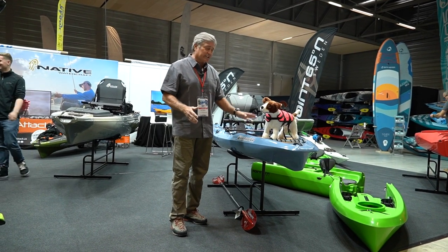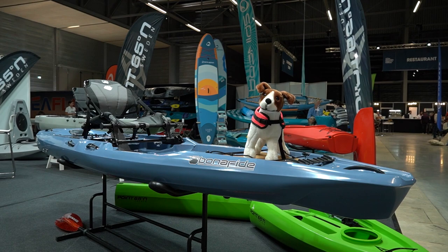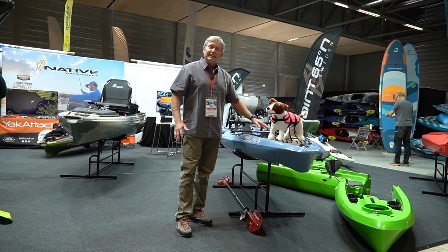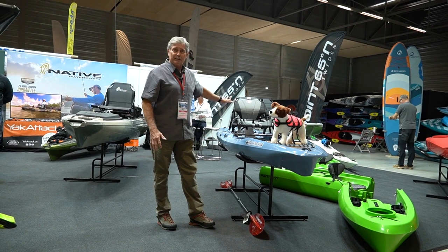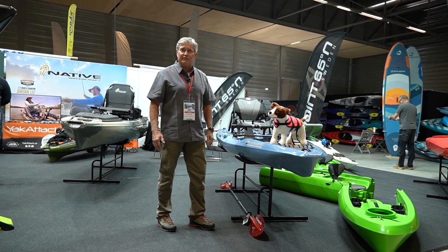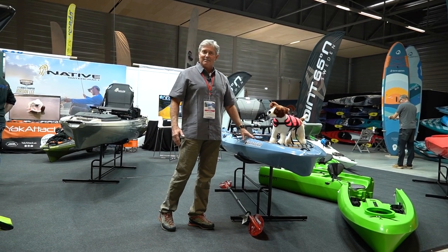This boat has some great storage in the front. We've got a little dog perch where you can put a small dog or a small child in the front, and we've got plenty of storage in the back for all your tackle. Please check out the Skiff 117 from bonafidekayaks.com.